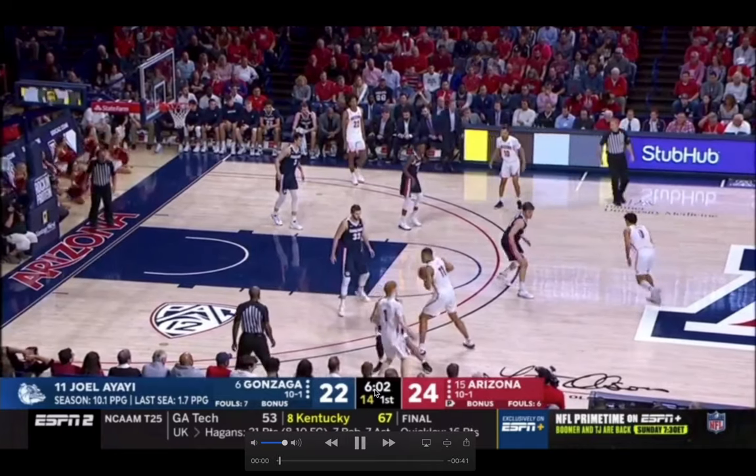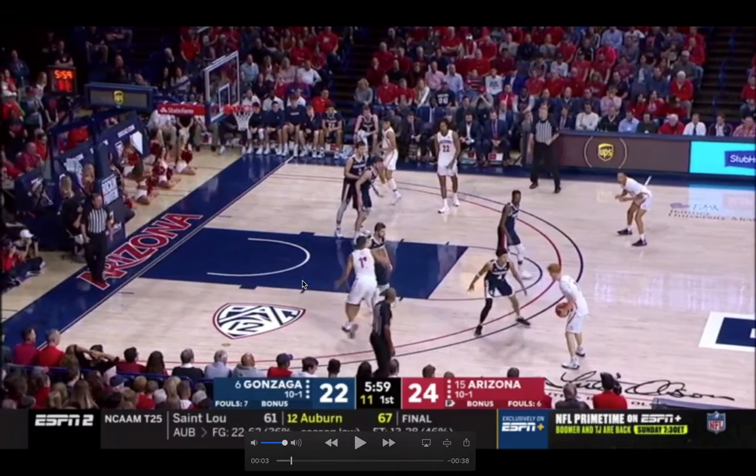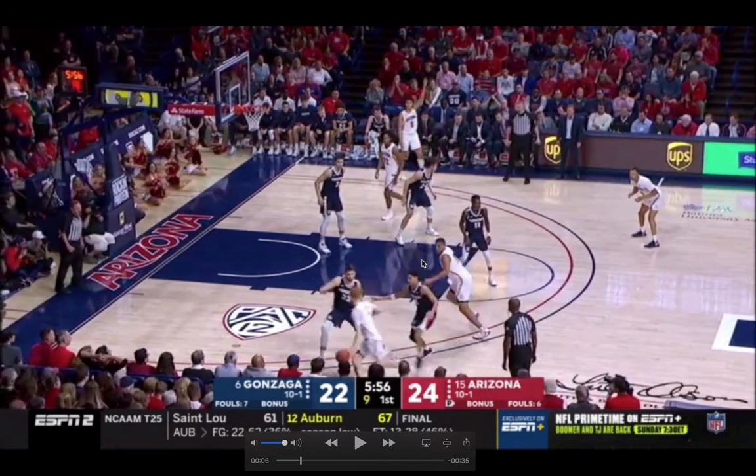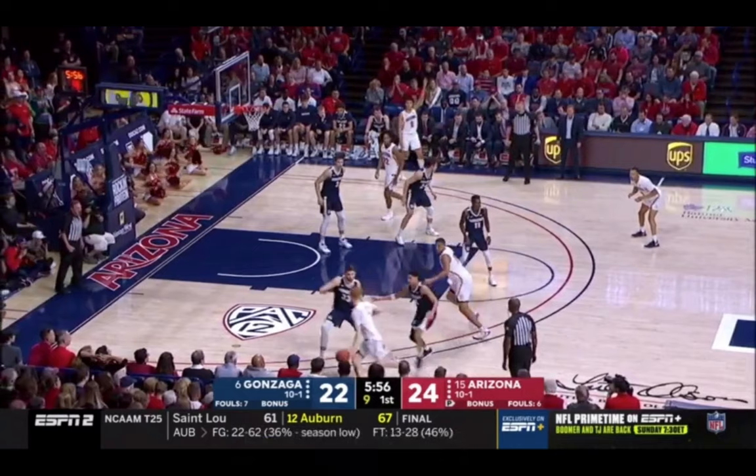Arizona sets up a side pick and roll with decent spacing. Gonzaga defends it with a hedge-ish type of defense, with two defenders — Killian Tillian and Ryan Woolridge — both good on Nico. Nico could hit the rolling Ira Lee right here, but it's a really difficult pass, especially at his size. He could try wrapping it around or putting it over, but even if he did, the help is in position to rotate and sniff it out. And something Nico is great at is taking help out of the equation.